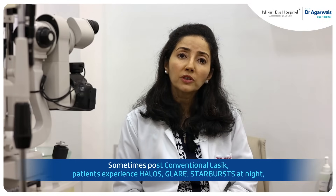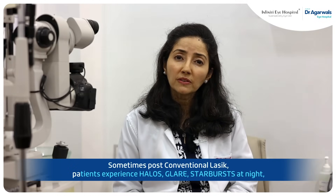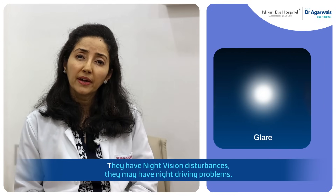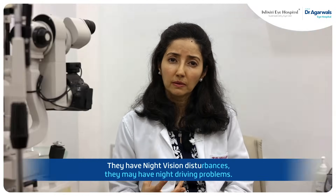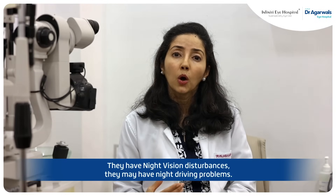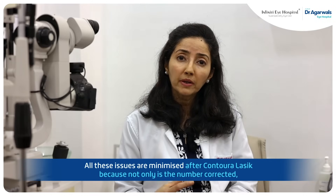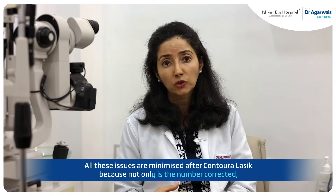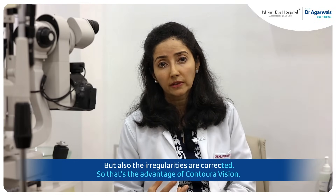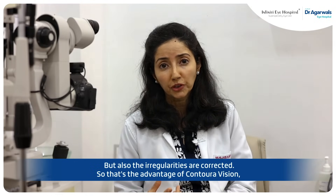Sometimes post-conventional LASIK, patients experience halos, glare, starbursts at night — they have night vision disturbances and may have night driving problems. All these issues are minimized after Contoural LASIK, because not only is the number corrected but also the irregularities are corrected. So that's the advantage of Contoural vision.